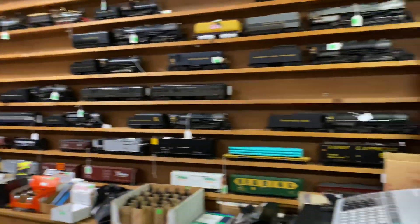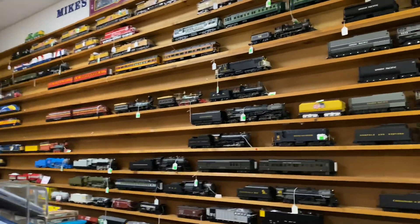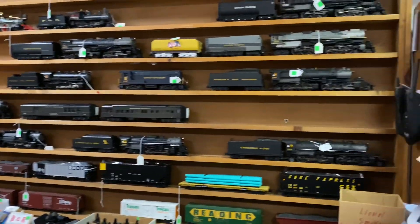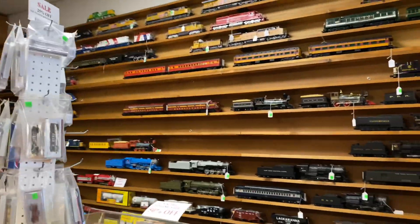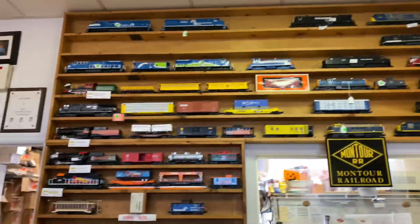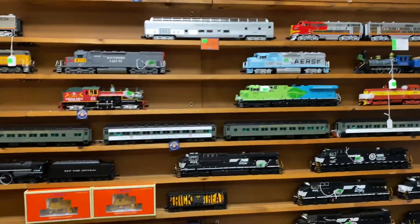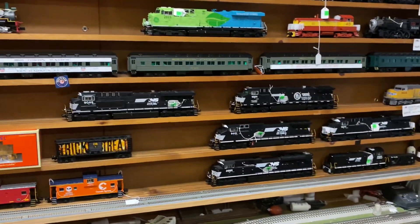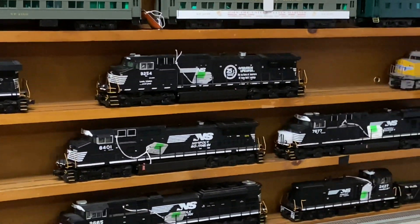How you doing? Looks like they got a nice supply still. Here's the other wall — lots of nice NS engines, look to be all MTH units.